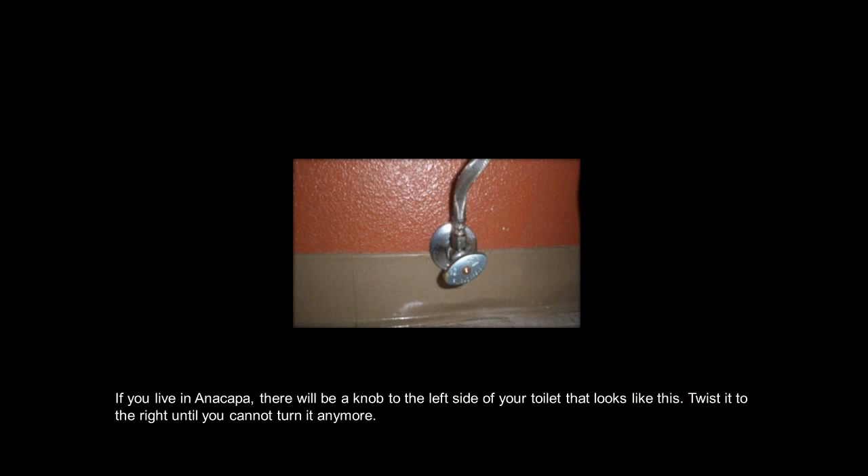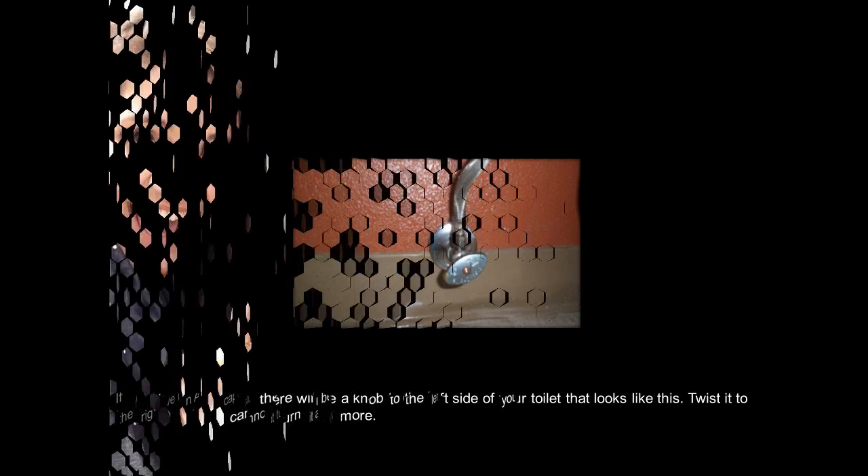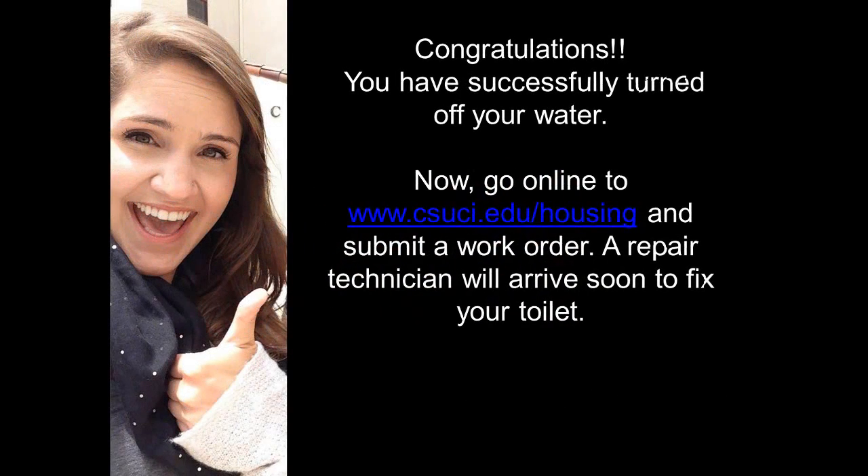If you live in Anacapa, there will be a knob to the left side of your toilet that looks like this. Twist it to the right until you cannot turn it anymore. Congratulations! You have successfully turned off your water. Now go online to www.csuci.edu and submit a work order. A repair technician will arrive soon to fix your toilet.